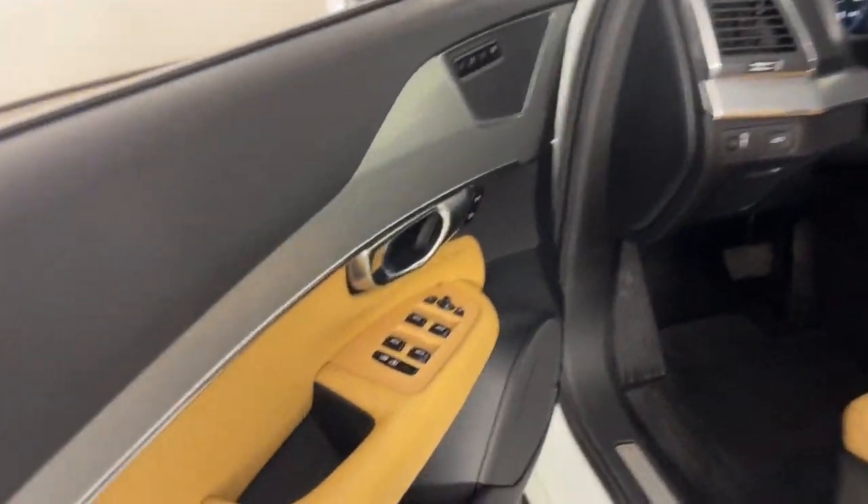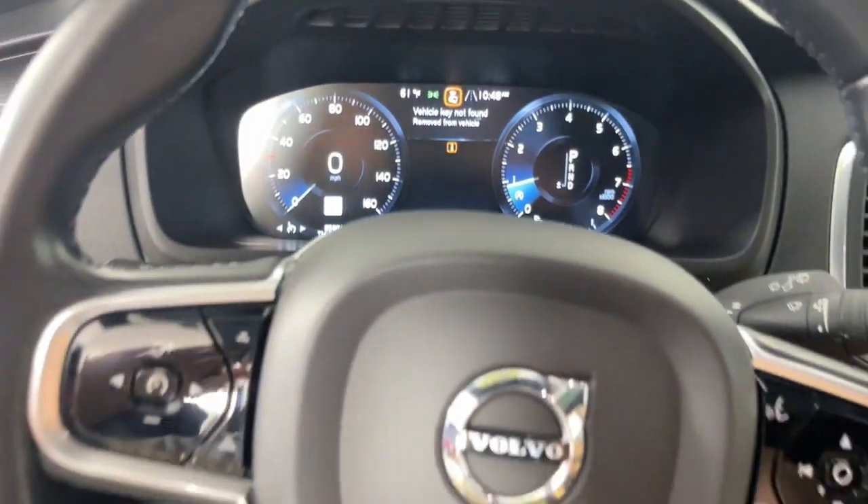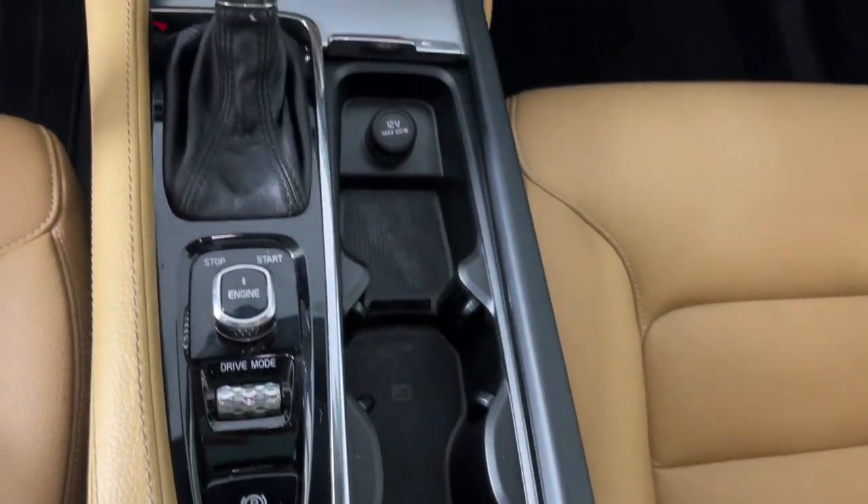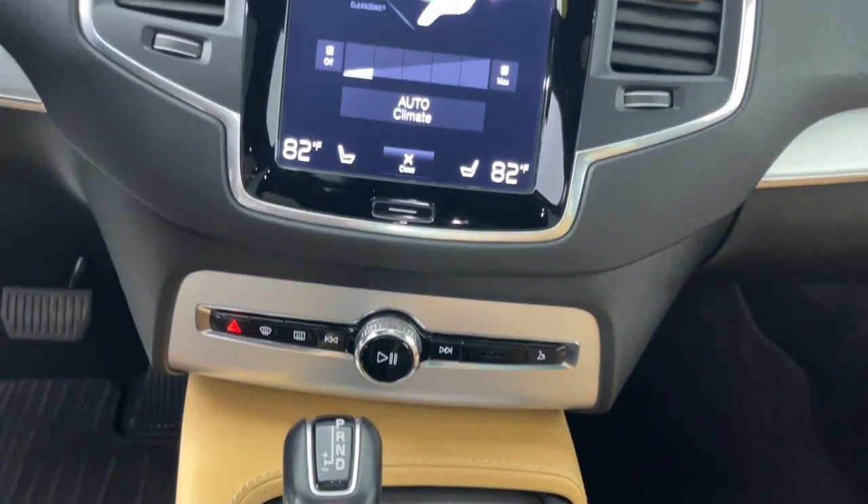Whether your passion is for the traditional gas-powered or twin-engine plug-in hybrid model, this premium safety-focused SUV brings refinement, capability, and tasteful style to every excursion. These are just some of the great options this vehicle comes with.